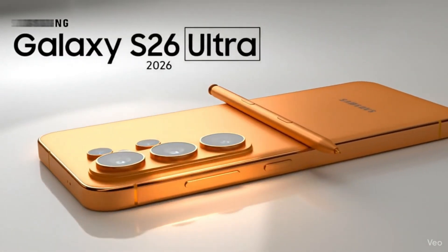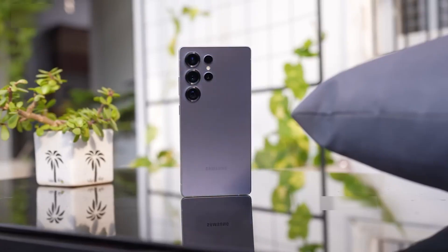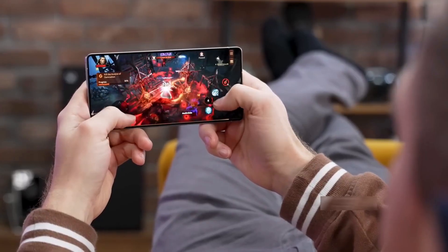The design story is getting spicy, too. After years of the floating lens look, Samsung might ditch it for a pill-shaped camera island. It'll definitely give the S26 Ultra a different silhouette — something you can spot across a room, which Samsung probably wants.